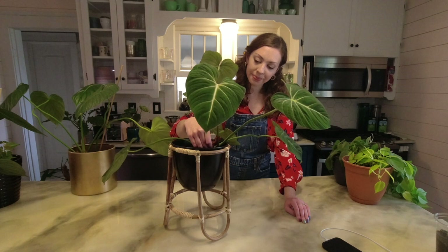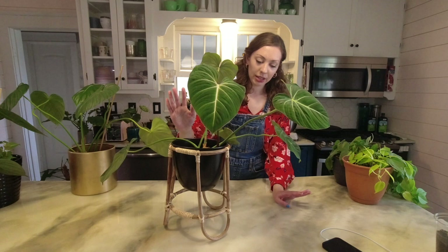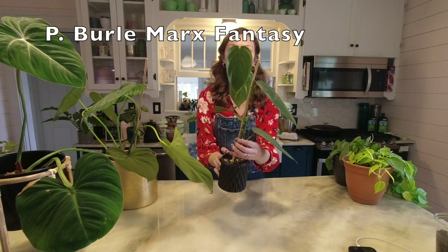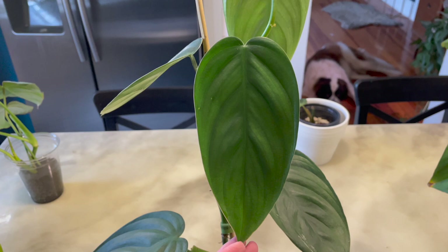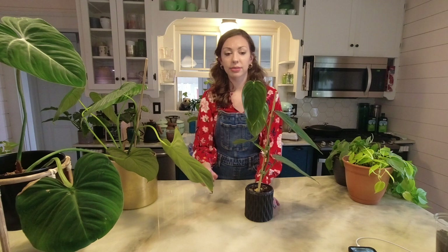There is a variety that has white veins all the time but that's not what I have here. If you're looking to get some of the more uncommon philodendrons I would recommend the gloriosum because it looks like it should be expensive, but it's just not a difficult plant — it doesn't require crazy conditions. It's just an ideal philodendron. This is a philodendron burl marks fantasy — the camera is not going to do this one justice; it has subtly metallic leaves.